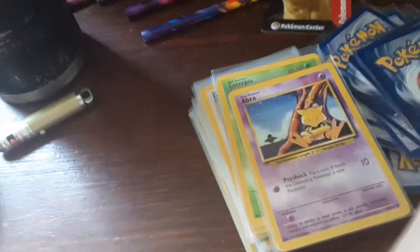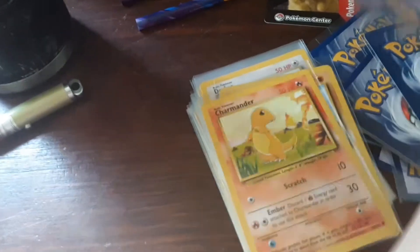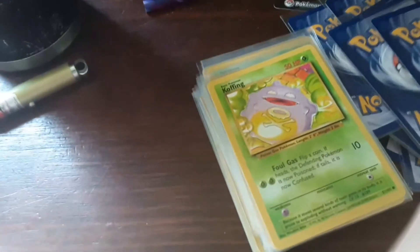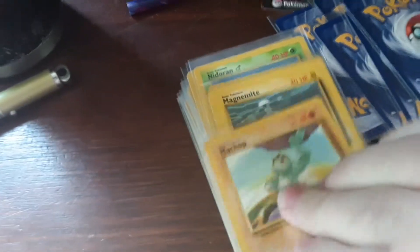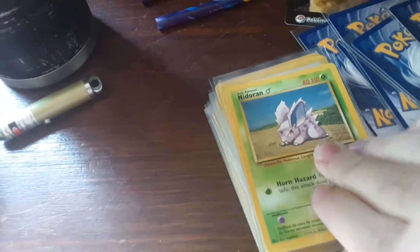We got Wartortle, Abra, Bulbasaur, Caterpie, Charmander, Diglett, Doduo, Drowzee, Ghastly, Koffing, Machop, Magnemite, Metapod, and Nidoran.